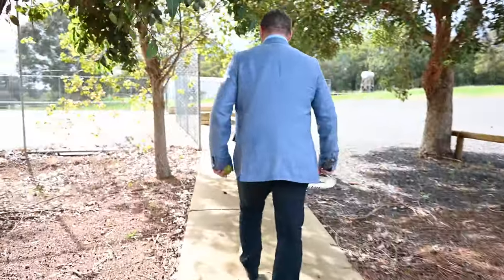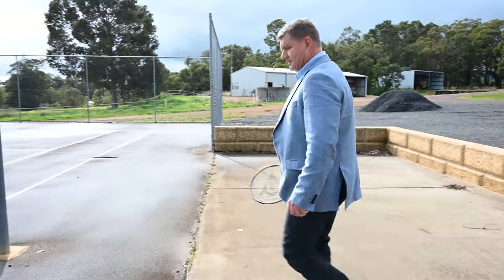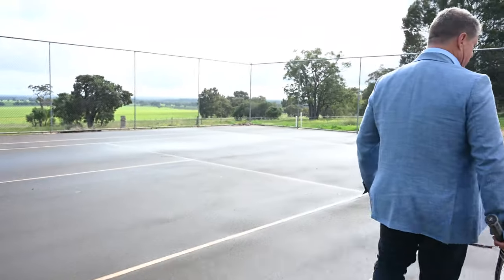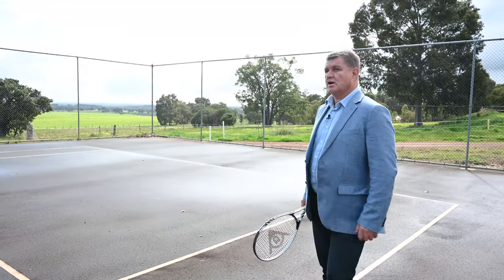It really is a great backdrop to have a world-class game of tennis. This is in excellent condition — the tennis court. Absolutely nothing wrong with it. A brilliant, full-size tennis court.